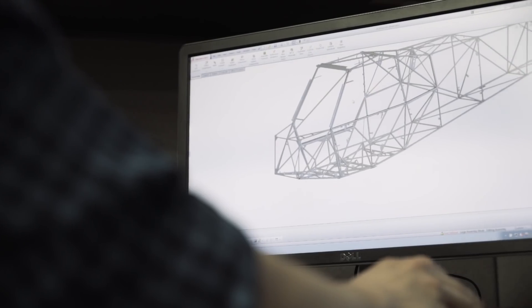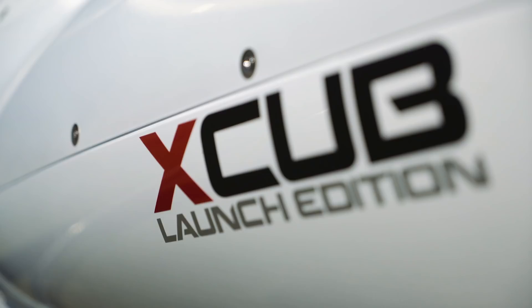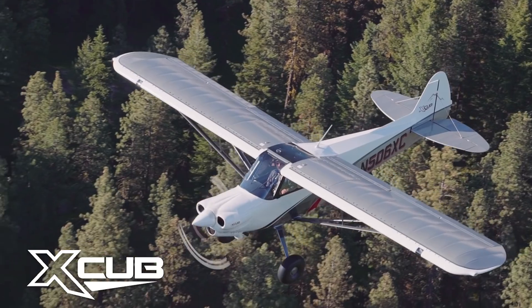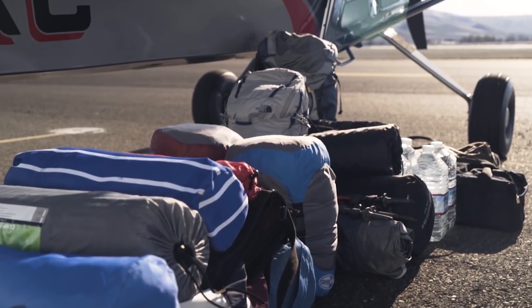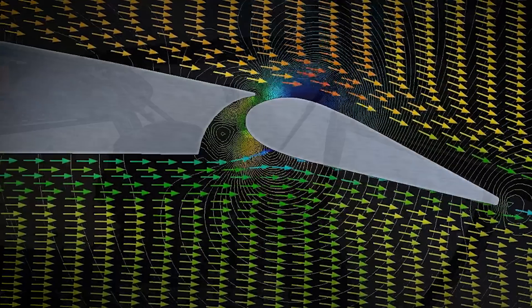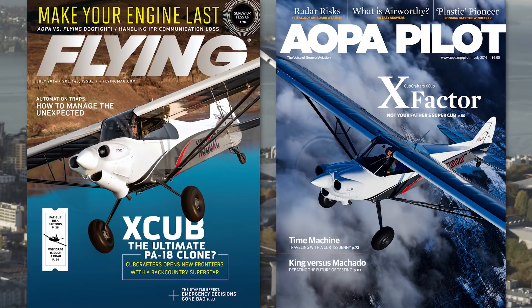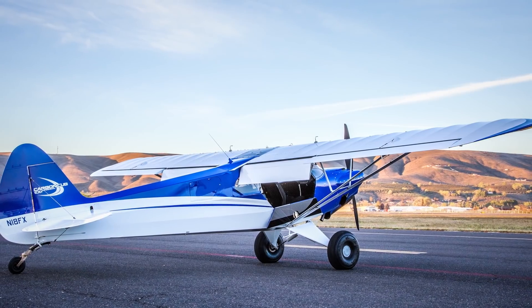While advancing the Carbon Cub, our engineers spent six years developing our flagship Part 23 certified aircraft, the X-Cub. They set out to create a Cub with terrific STOL capabilities and cross-country capable speed, range, and useful load. Like the Carbon Cub before it, engineers employed cutting-edge design technology, aerodynamic analysis, and rigorous testing. But even before the world knew about the X-Cub, advances from it began finding their way into the Carbon Cub.